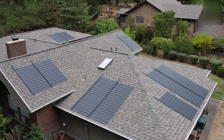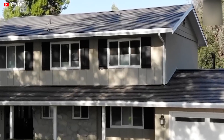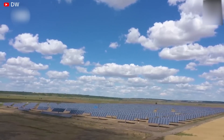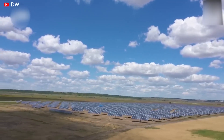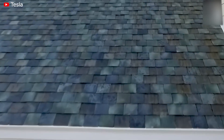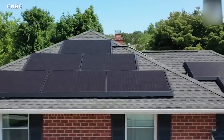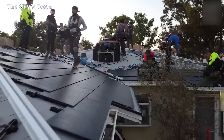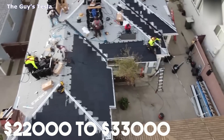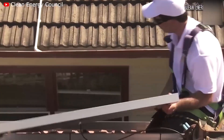Starting with GAF solar roofs, you're looking at about $42,000 for a typical system, but taking advantage of solar incentives can bring the cost down to around $30,000 — the final price depending on the size and complexity of your roof. Sunrun is another option, offering professionally installed solar PV systems that can cost anywhere between $22,000 to $33,000, with all panels coming with a 10-year warranty.